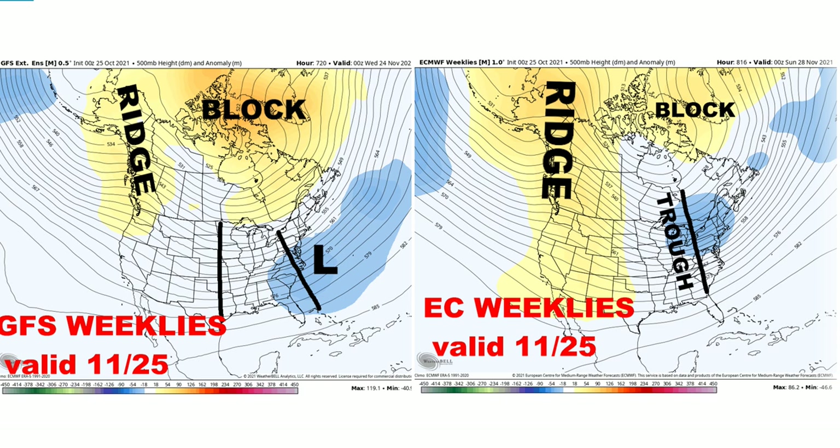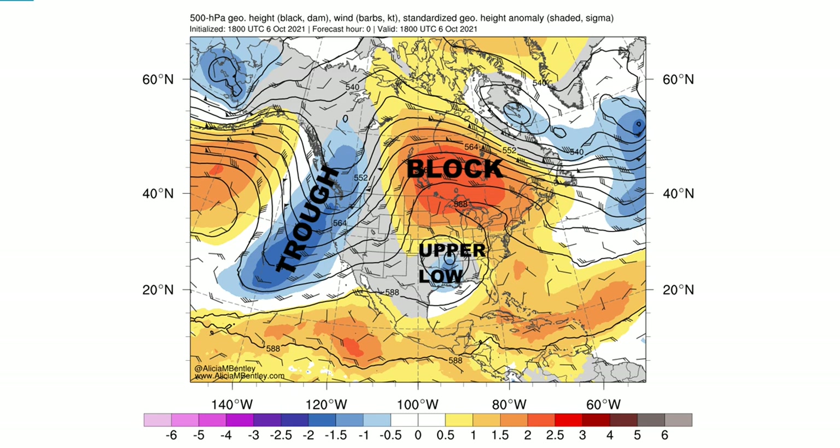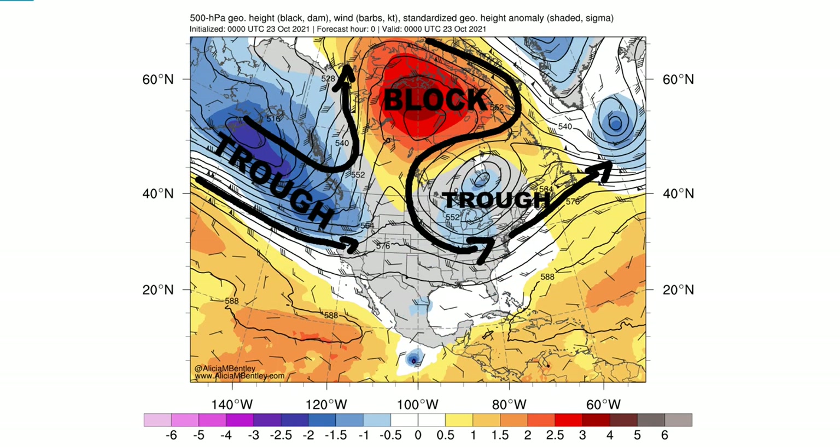That warm pattern we had in September and late October — that's gone now. The upper-air map from October 6th showed a strong block just north of Minnesota in Manitoba and western Ontario, with a big trough over the west coast down off the coast of California, bringing moisture in. That started the really wet pattern for the west coast and the Rockies, which they really needed. But it was a mild pattern for the eastern and central United States.